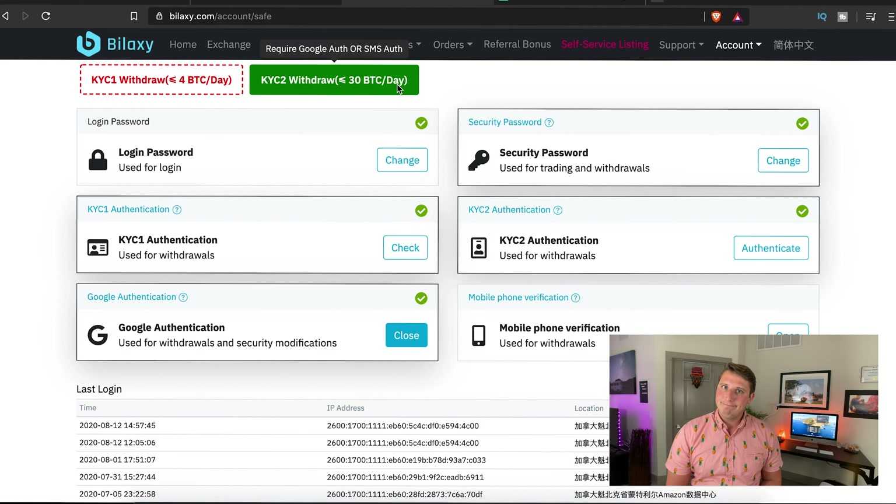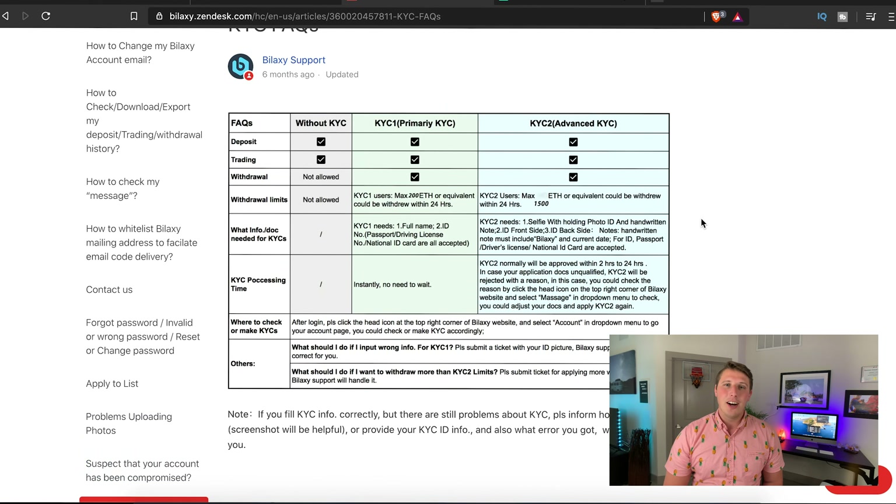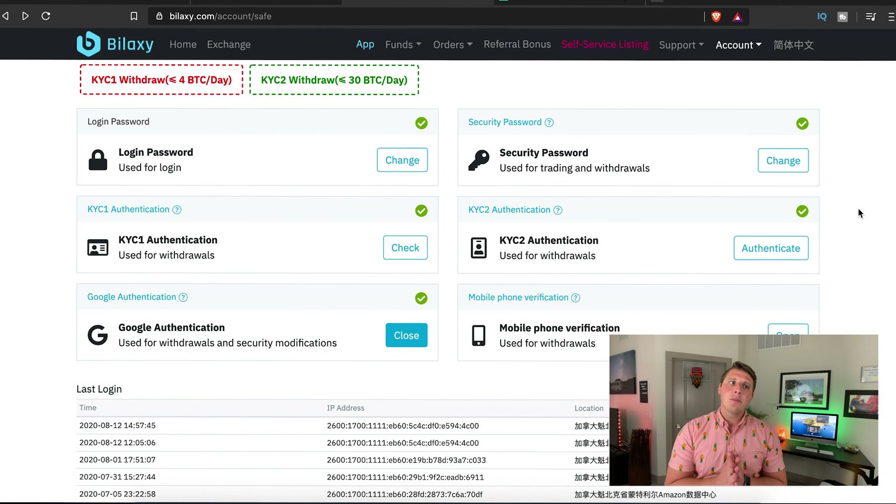KYC Level 1 is pretty basic. KYC Level 2 is more complicated — it requires you to hold up a photo of your ID with the current date written on it and the word 'Bilaxy,' and they'll verify it. When it comes to cryptocurrency, security is everything, so anything they can do to make the platform safer for trading is a positive, even if I'm only using it for helium token.